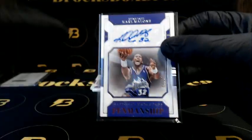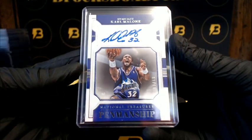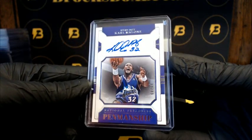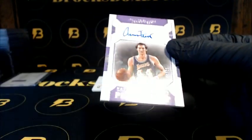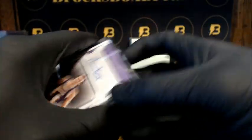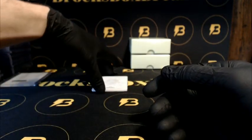We got Malone out of 49 going out to the Jazz — looks like the autograph got kind of messed up on that one. Jerry West going out to the Lakers to 99, that's going to be our last auto of the box. And Crab going out to the Trail Blazers — that's going to be our one-of-one.